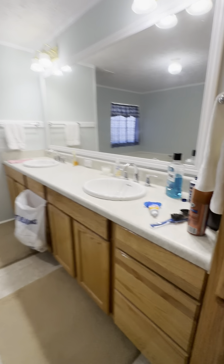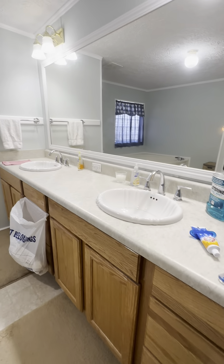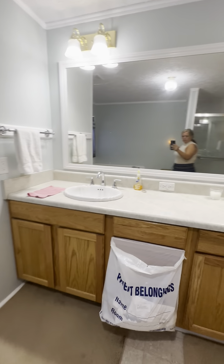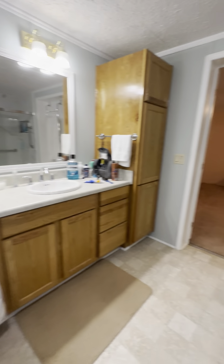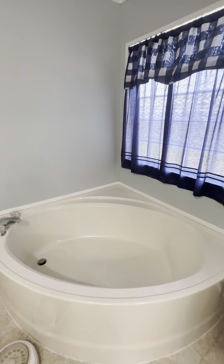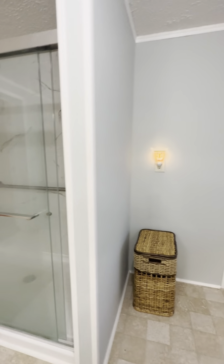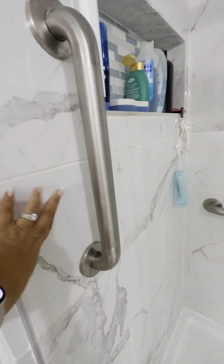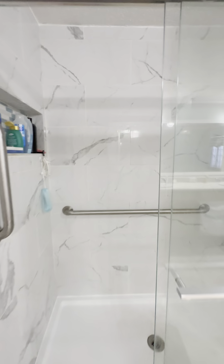Walking into the master bath area, you have double vanity sinks with lots of cabinets, lots of drawers, and extra storage. There's a toilet cubby, a nice soaker tub, and a tiled walk-in shower — that's really great.